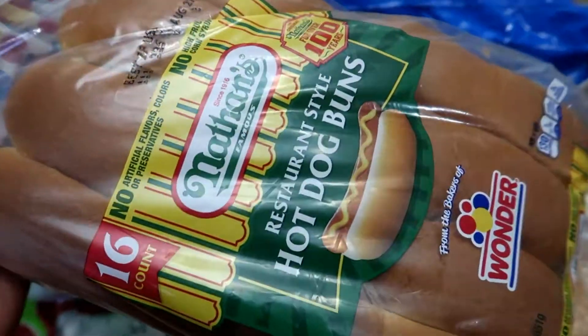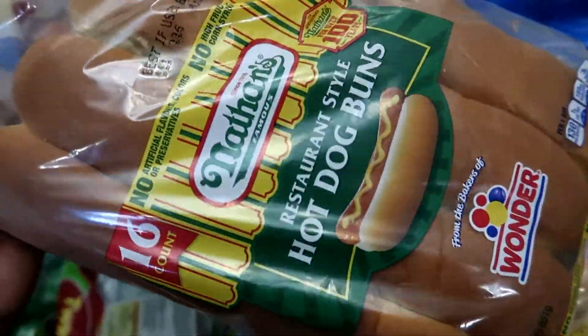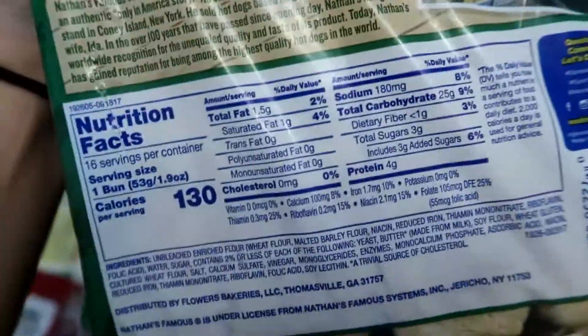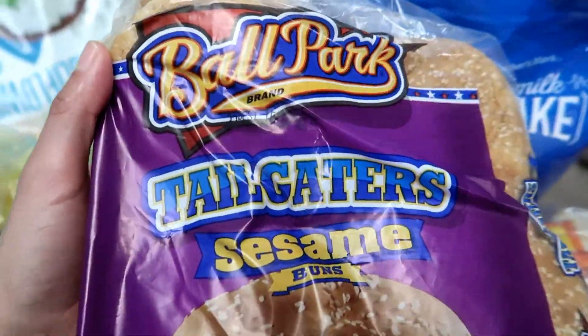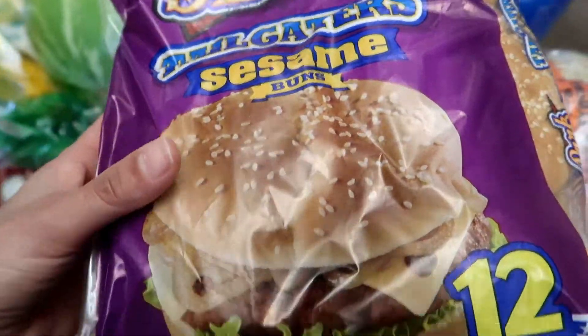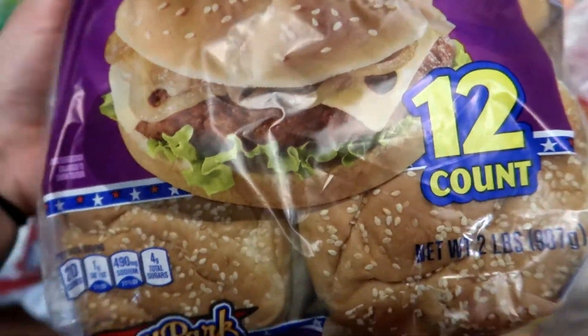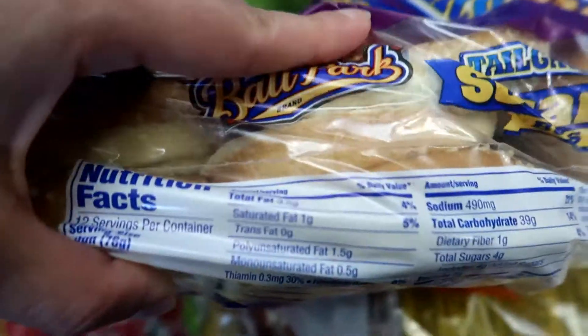So I got this bag of the Nathan's Restaurant Style Hot Dog Buns, and this comes with 16 counts. These are the nutritional facts. And I got this bag of the Ballpark brand — these are the Tailgaters Sesame Seed Buns, and these come with 12. These are the nutritional facts.